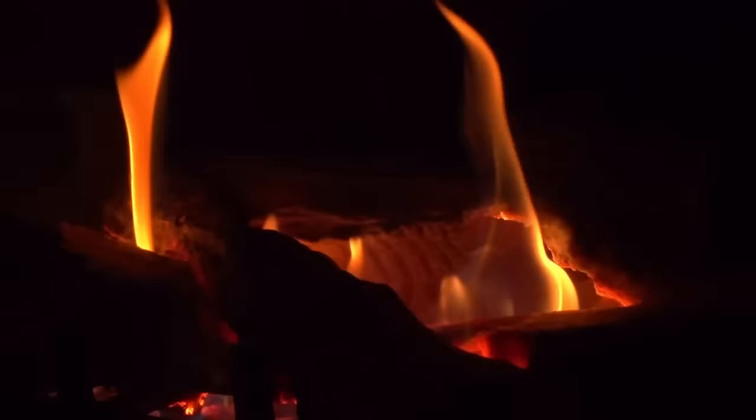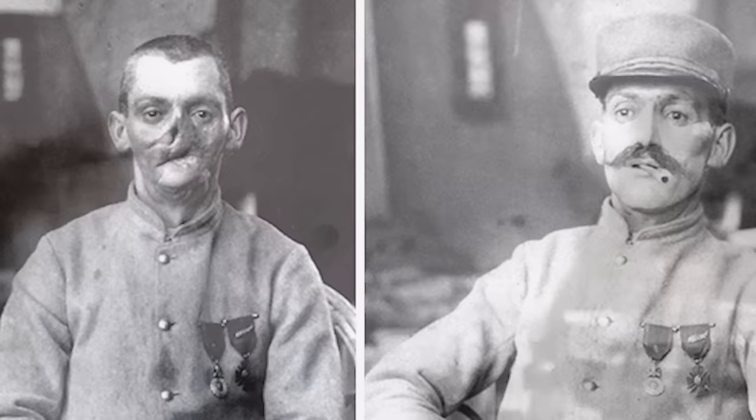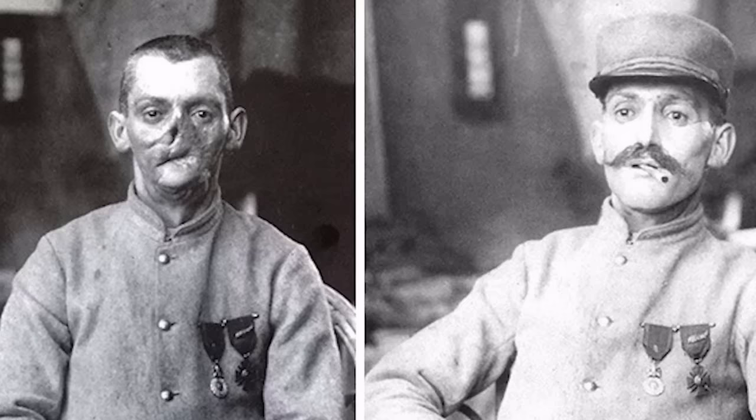During World War I, millions of soldiers faced the brutality of mechanized warfare. From relentless artillery strikes, constant machine gun fire, and the horrors of burns caused by all manner of combat, the men on the front lines were often left with horrendous injuries. But the sheer number of people left with such injuries pushed the development of plastic surgery to restore both form and function to those affected.